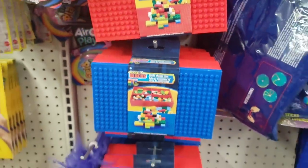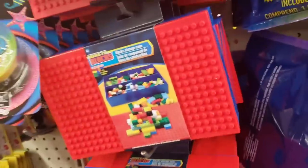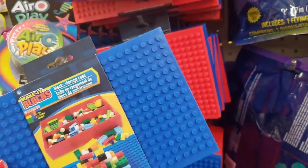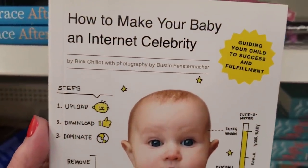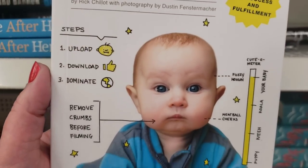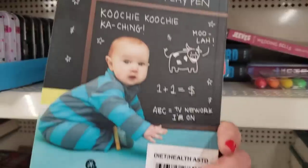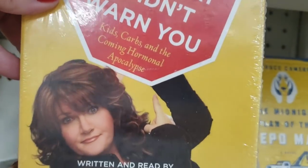It's a blue cap with a red bottom or a red cap with a blue bottom, and if you buy both you can switch them up — I just think these are awesome. You have to check out the book section. Here's an interesting title: 'How to Make Your Baby an Internet Celebrity' — it's a little disturbing but it's here at the Dollar Tree. And this one couldn't come at a better time: 'Don't Say I Didn't Warn You: Kids, Carbs and the Coming Hormonal Apocalypse' by Anita Renfro, a comedian.